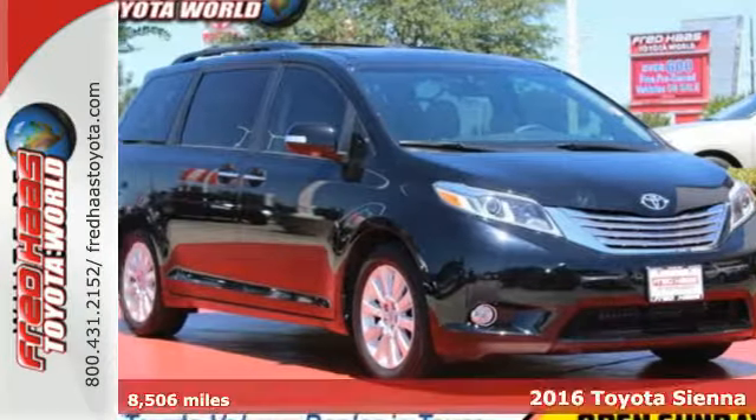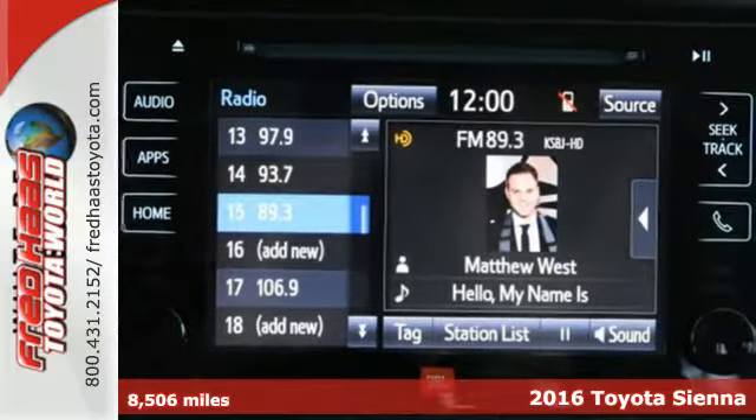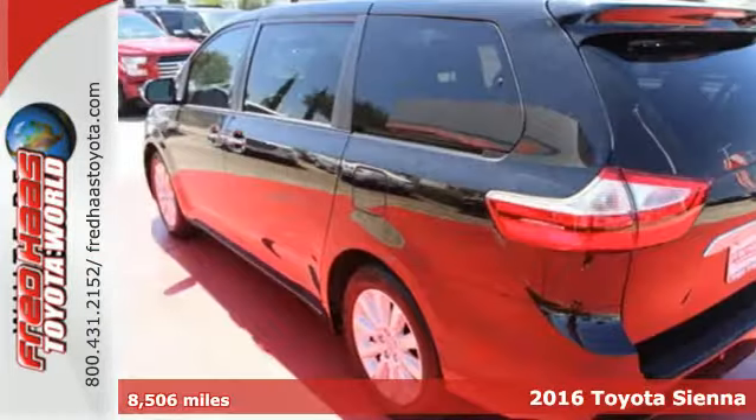It's a 2016 Toyota Sienna. The Sienna is the prettiest minivan on the market and offers amazing versatility, power and safety.